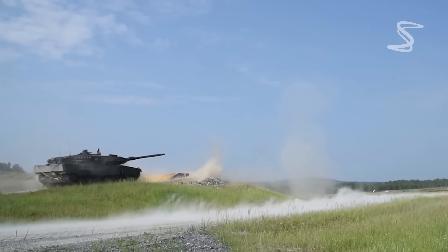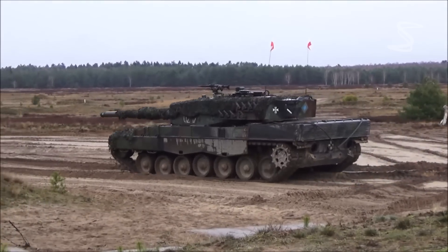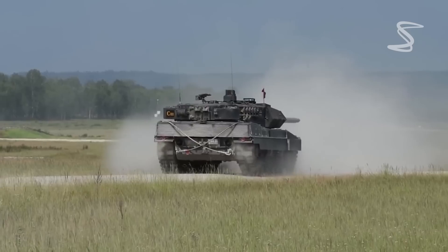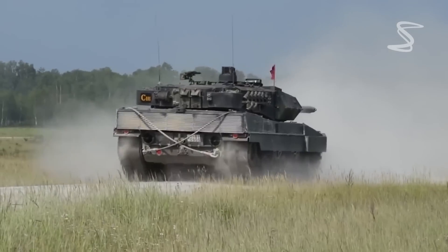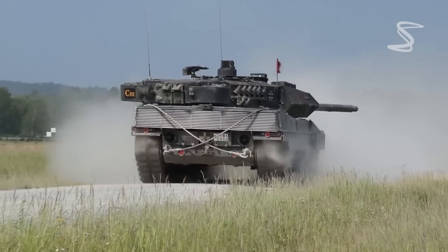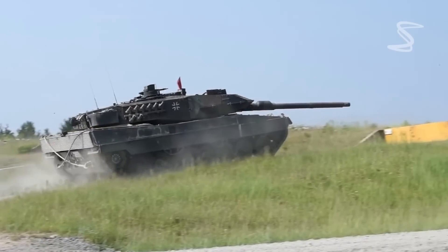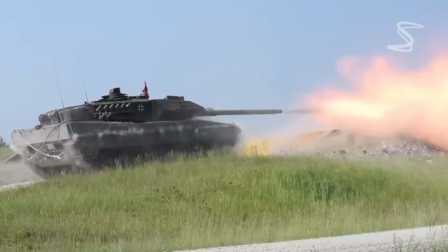First, let's take a look at the German Leopard 2. The Leopard 2 is a third-generation main battle tank that was first introduced in 1979. It has undergone several upgrades over the years and is currently in service with the German, Dutch, and Norwegian armies, among others. The Leopard 2 is powered by a 1,500 horsepower diesel engine.